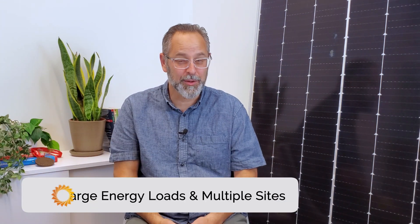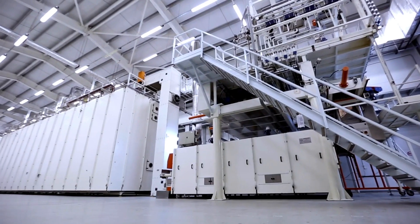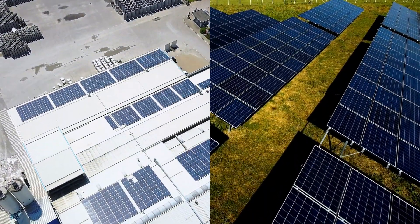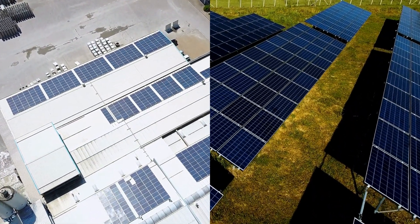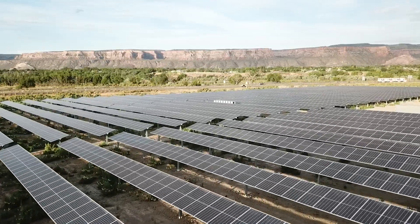And while you're at it, make sure you subscribe and hit the bell — you won't want to miss our upcoming videos on how solar is a safe investment for businesses. On-site solar is just a piece of the broader decarbonization puzzle. Companies and facilities with large energy loads and multiple locations will often opt to mix on-site and off-site solar solutions to hit energy goals.